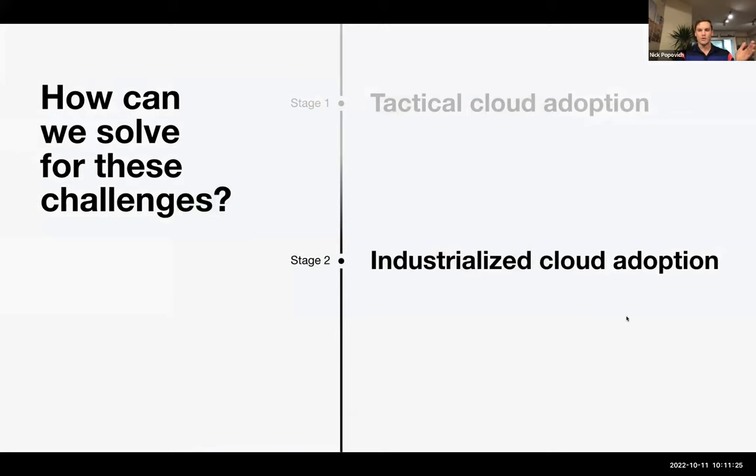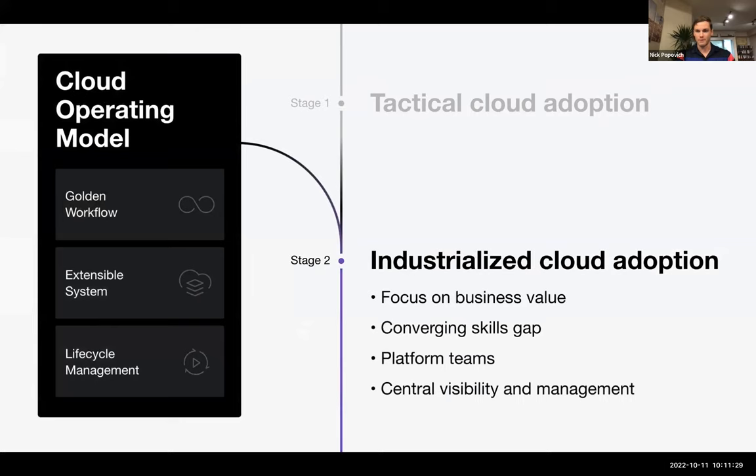How is HashiCorp solving these challenges? We're industrializing cloud adoption through what we call the cloud operating model. We really focus on the business value of your organization — if you're a hospital or a state organization, we start with the end in mind and automate workflows based on your initiative using technologies within the public cloud. Converging the skills gap and building platform teams go together. HashiCorp created a single toolset that makes it easier for teams to adopt multiple clouds without having to specialize on each cloud right off the bat. Platform teams consistently collaborate across different orgs so you can provision security, database, and servers on the same team.